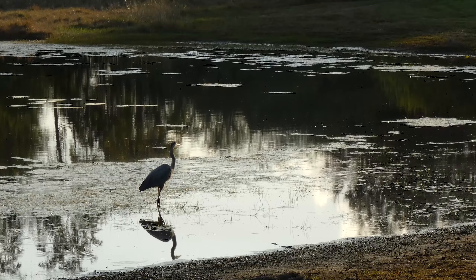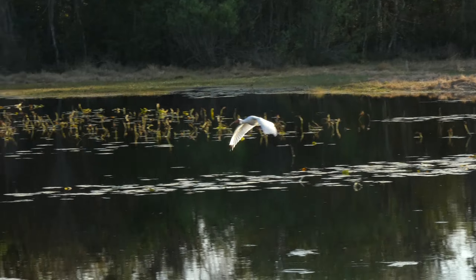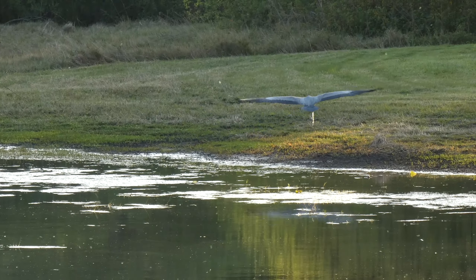As usual it looks peaceful, but gotta stay on my toes — watching the great blue when the ibis took off, and I was watching the ibis when, of course, the great blue heron took off.